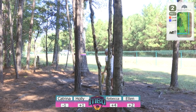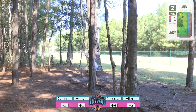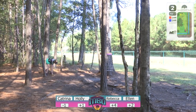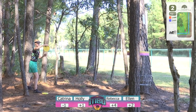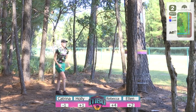Katrina is a little low there — just getting started. She had similar things happen in the first round. Holly forces that one in there.